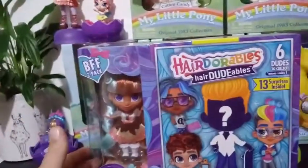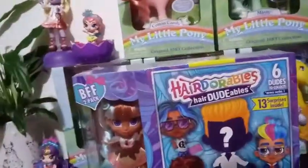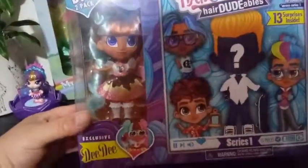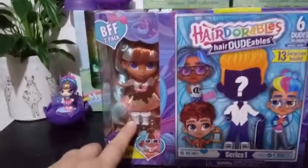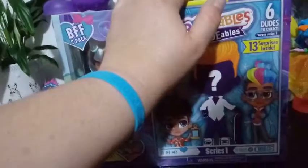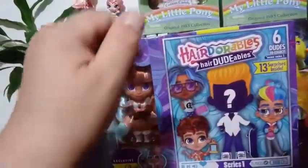There are six dudes to collect across Series 1. This is a BFF 2-pack. I don't know if there's going to be a single pack with these Doodables or not, but I do like the BFF packs because they come with exclusive dolls. This one comes with an exclusive DD. From what I've been gathering so far, if you get a different girl, you get a different dude — so even though we don't know which dude it's going to be, it's going to be a different dude than one you got with a different girl.